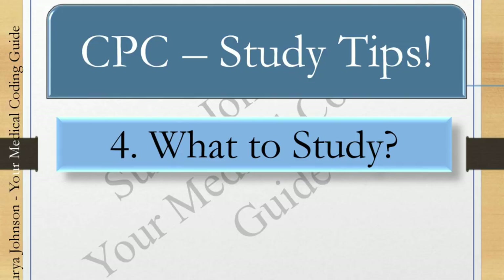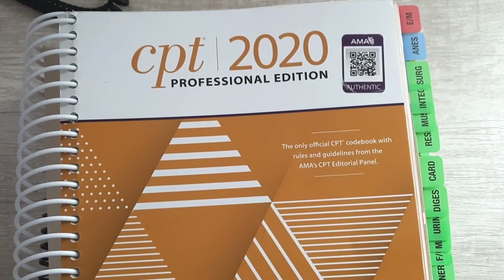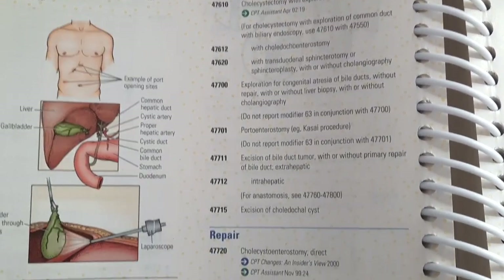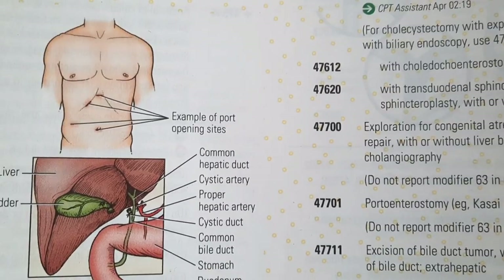The fourth and most important point is: know what to study. For CPC, you don't have to go outside the box. Only these three books are enough: the CPT book, ICD-10-CM book, and the HCPCS book. For anatomy and physiology, everything is inside the CPT book itself — there are so many pictures and illustrations. For the exam, focus only on these three books. There are institutes that give extra books useful for your career path, but for the exam, these three books are enough.